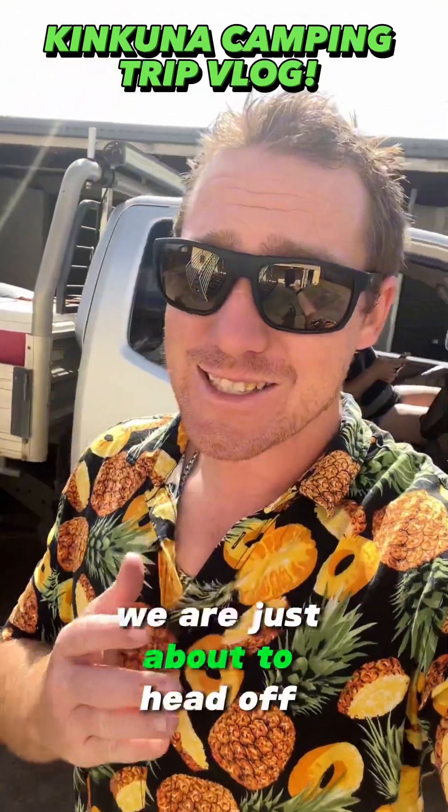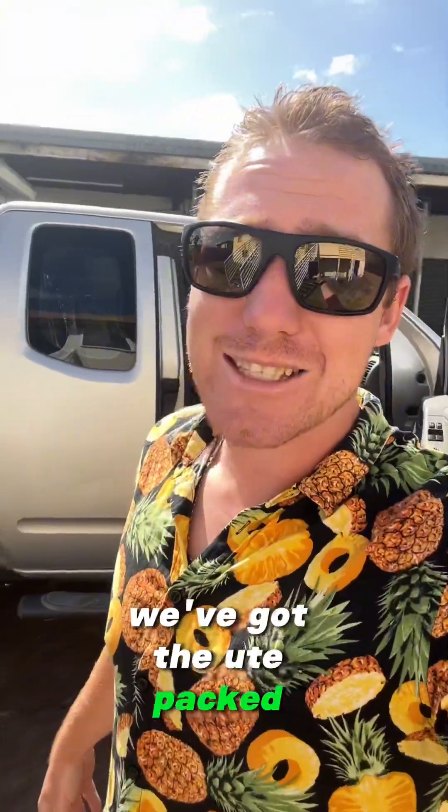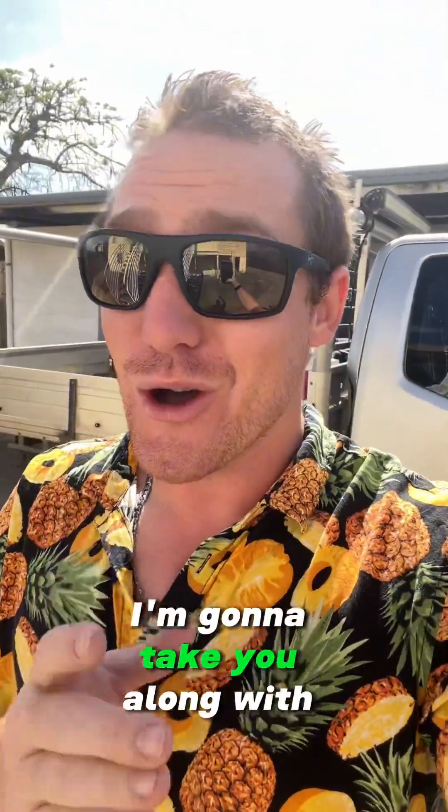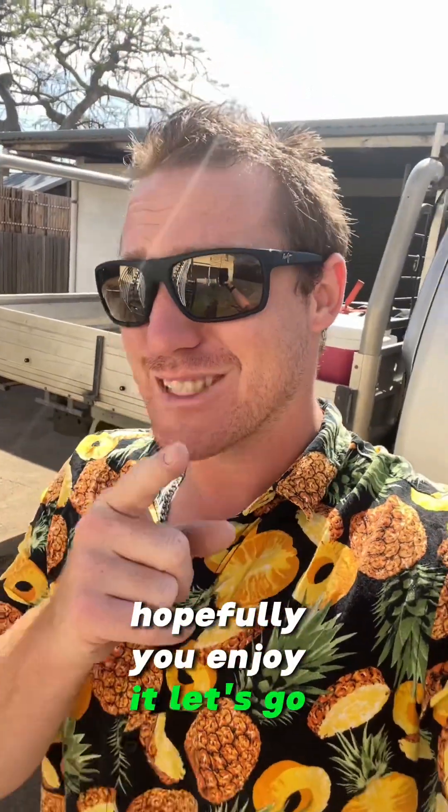King Kuna camping trip vlog. Good morning guys, we are just about to head off. We've got the ute packed, ready to go to Kuna for this awesome camping trip. I'm going to take you along with me. Hopefully you enjoy it. Let's go.